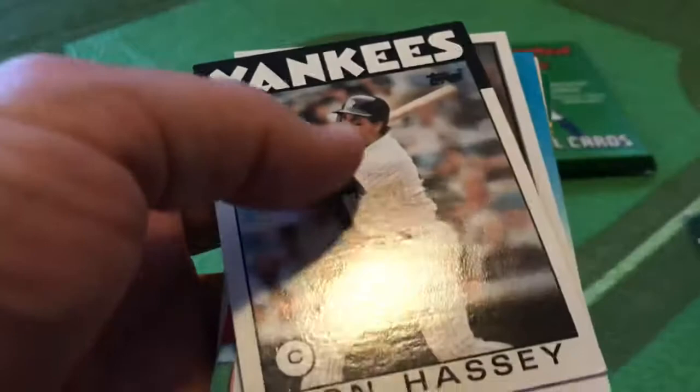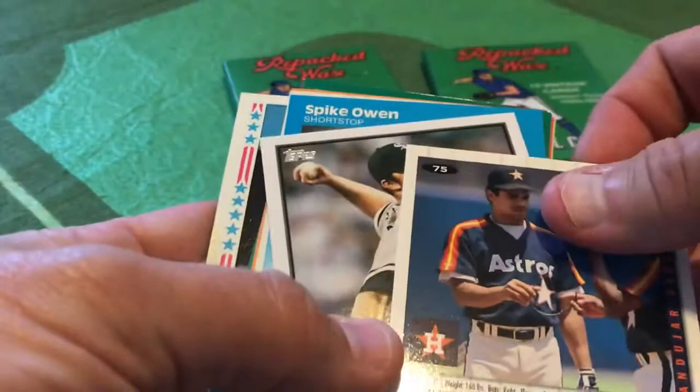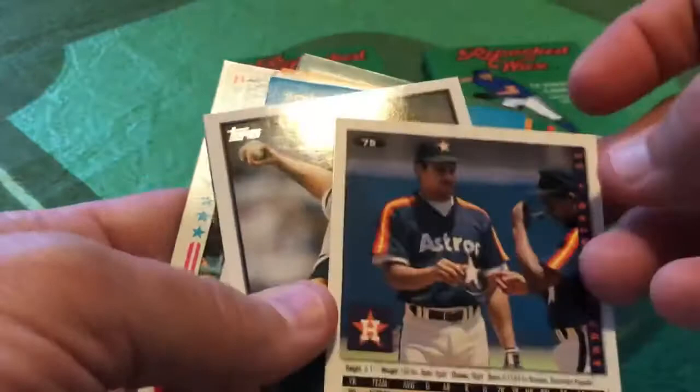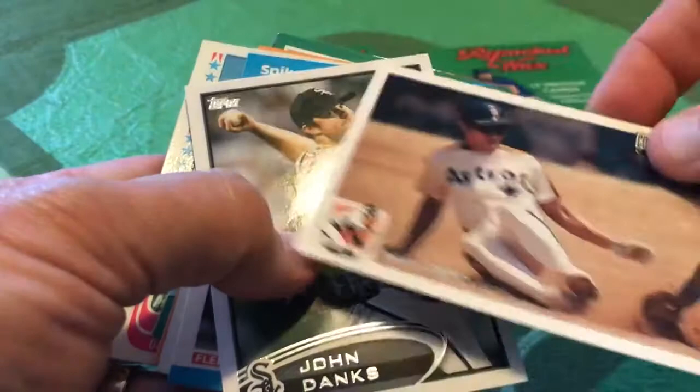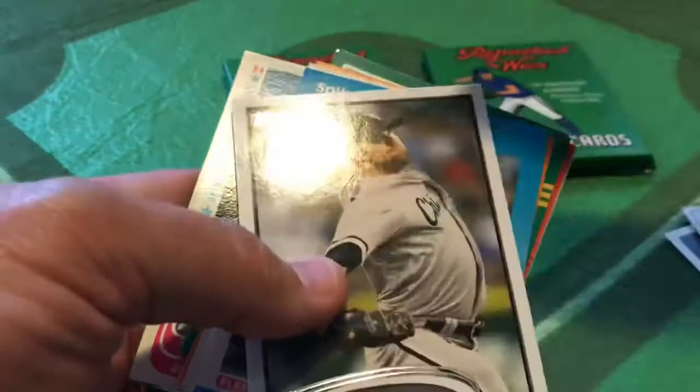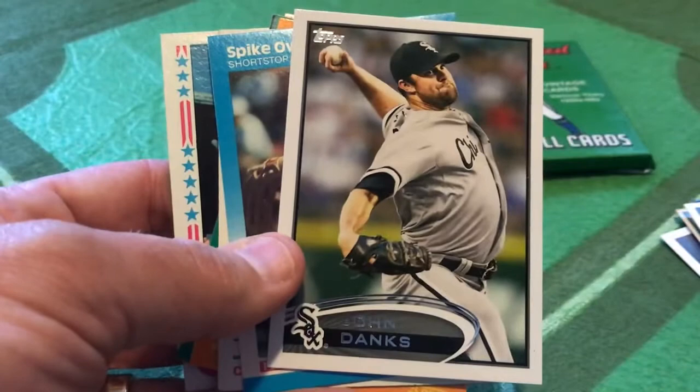We've got Ron Hasse of the Yankees from 86 Topps. We have the Upper Deck Andujar Cedeno Collector's Choice edition from 1994, showing him sliding into base in his old Astros uniform. I criticized Donruss for kind of mailing it in with new logos and team designs, but clearly Upper Deck — although I will give them credit, this was card number 75, so it was early in the release. And John Danks with the Chicago White Sox from 2012, definitely on the more recent end of the spectrum.